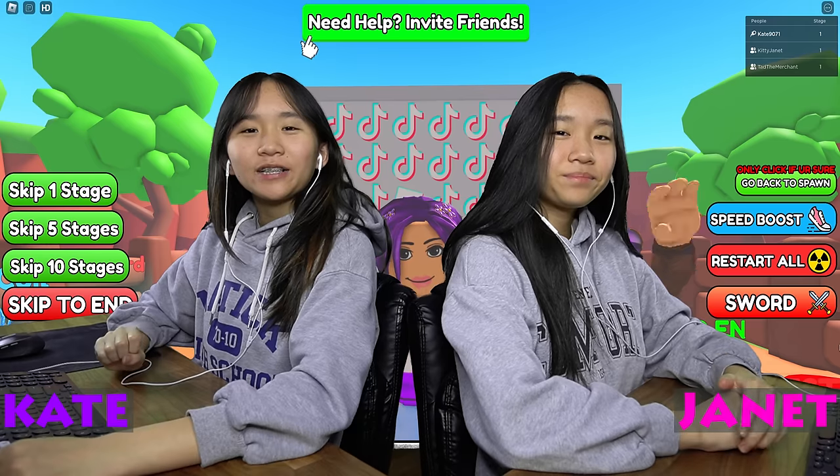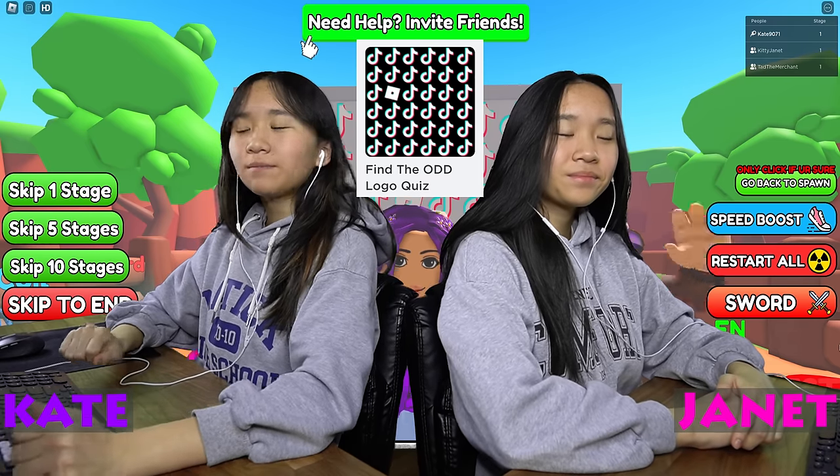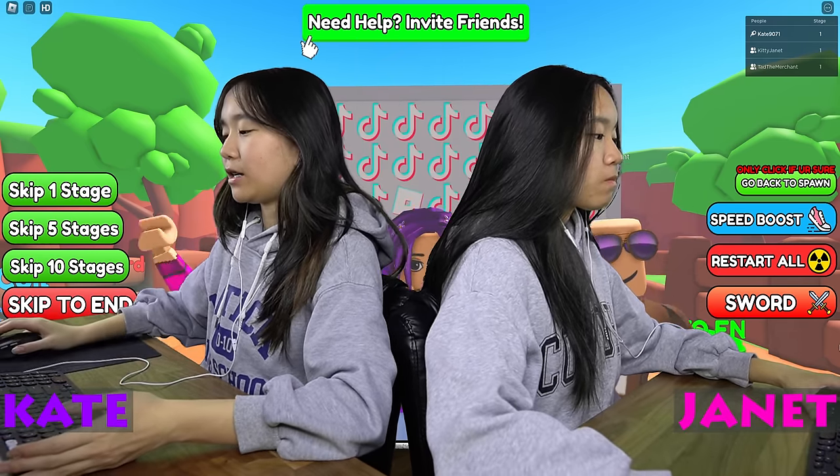Hey guys, it's Kate and Janet. Welcome back to my video today. I'm playing Find the Odd Logo Quiz. In this game, you need to find the logo that is different from the other ones.